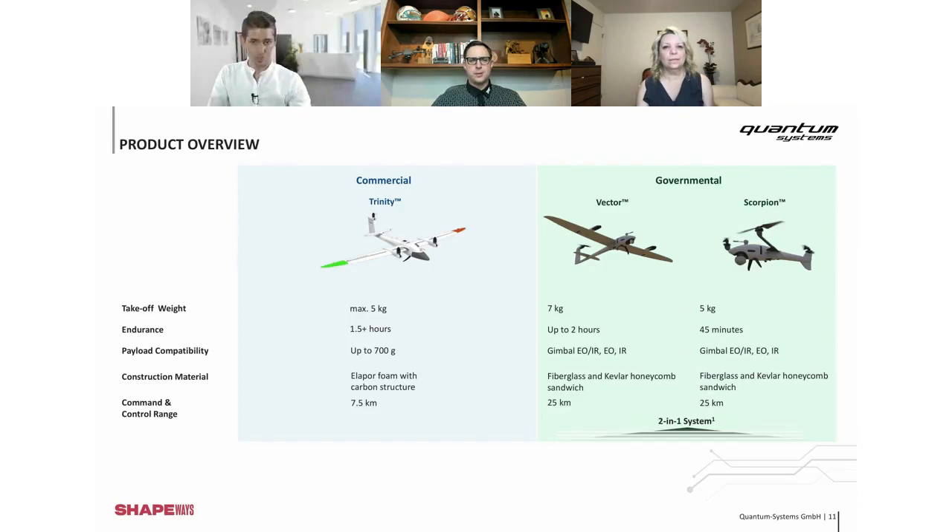When you say two-in-one system, do you actually take off the wings and put on the rotors? Exactly. We have one high-value center part: the main fuselage, where all the expensive electronics are. You can demount the wings and put on the copter arms, press fly, and everything is fine. Same batteries, same camera systems, same main body — just the wings are exchangeable. The wings are not the expensive parts, so it's very affordable to have this two-in-one solution.